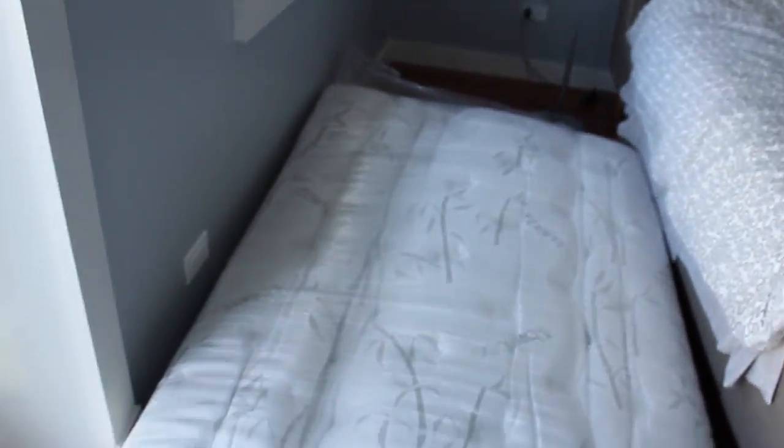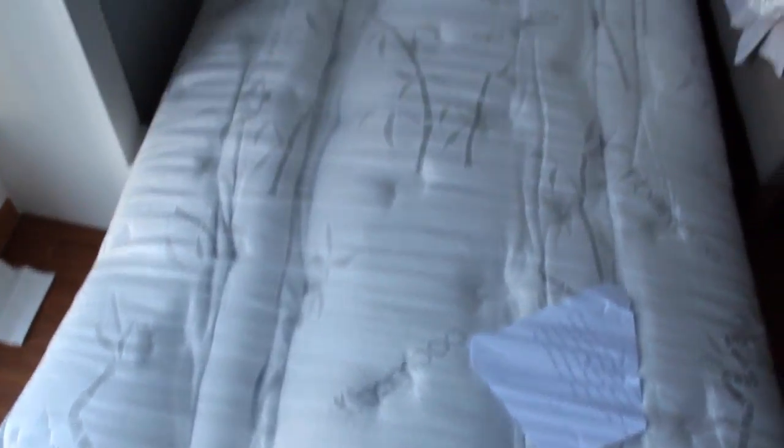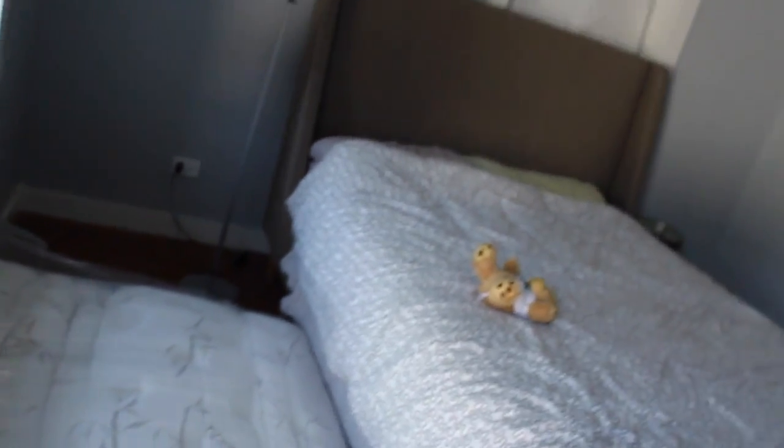I've already tested two mattresses — one from a company called Casper, the other one Tuft and Needle — and today I have a mattress from a company called Nest Bedding, this is called their Love Bed. It's still in the packaging, haven't opened it up yet, because I want to test the chemical off-gassing, something called Total Volatile Organic Compounds, or TVOCs.